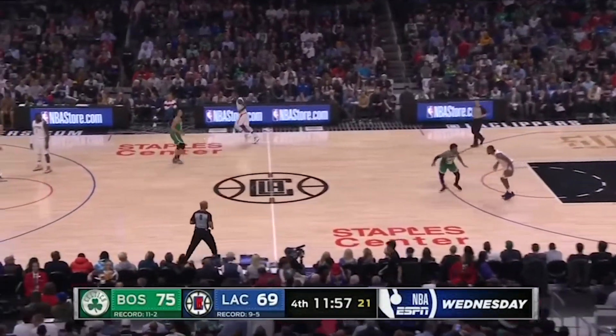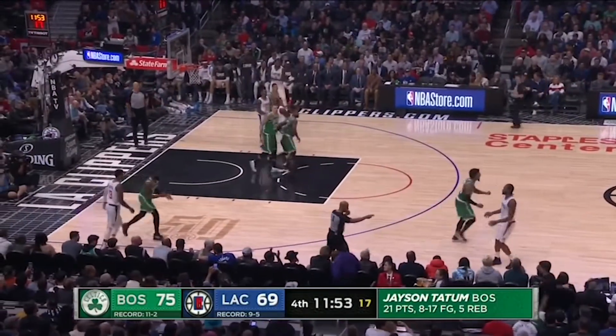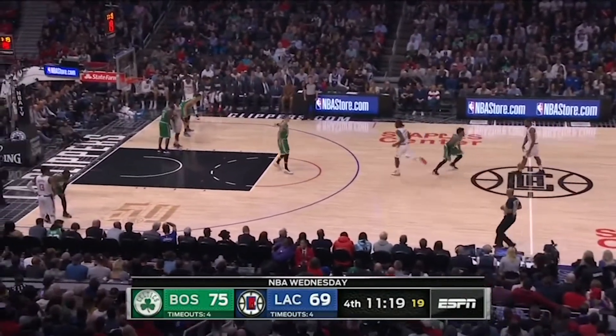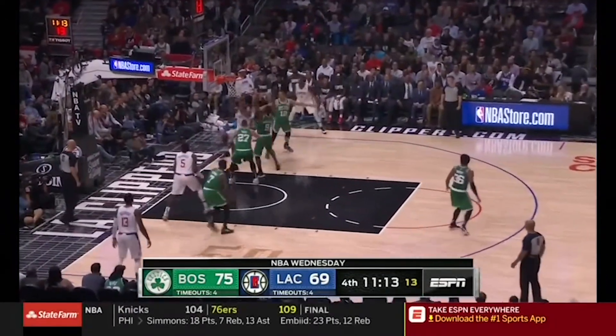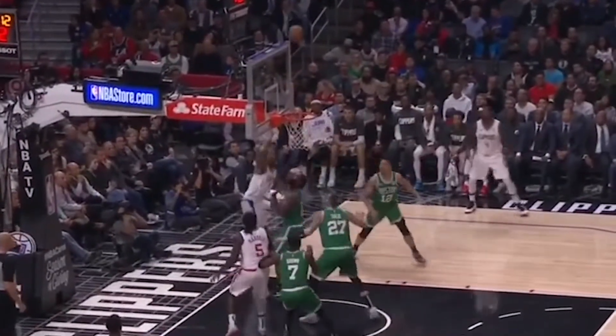More rust as Kawhi struggles to bring the ball up against Marcus Smart and just dribbles it out of bounds. We didn't get to see any Kawhi-PG pick and rolls, sadly, but they did set one for Kawhi with Lou Williams. Well contained by the Celtics, but Leonard still gets this floating, over-the-backboard moonshot to somehow drop clean through the net.